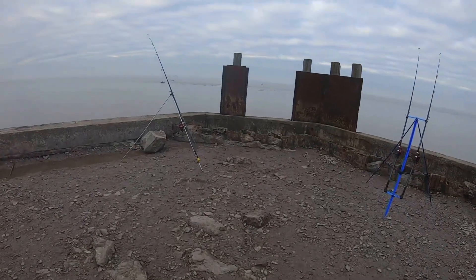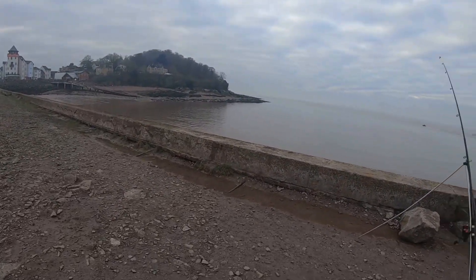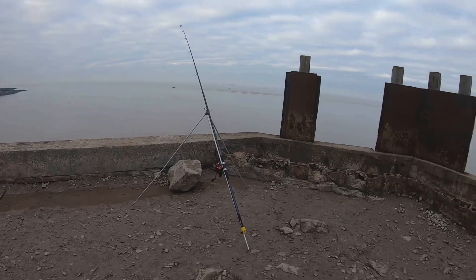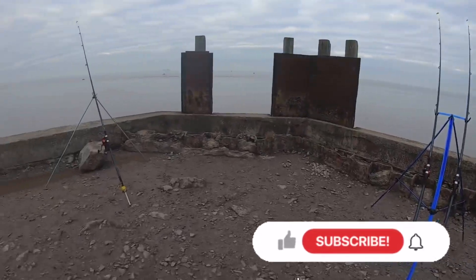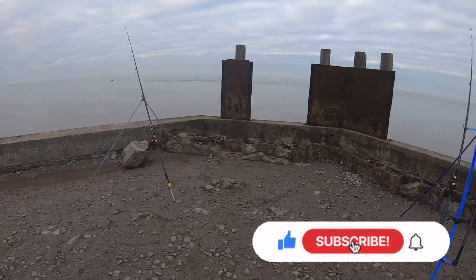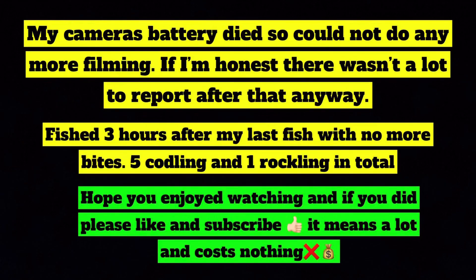Just a bit of an update - it's gone quiet. We've got about three hours to high tide so I'm going to fish up to high tide and see how it goes. Still putting fresh baits out there so I definitely think I'll get another one. Just thought I'd let you know what's happening - see you next time.